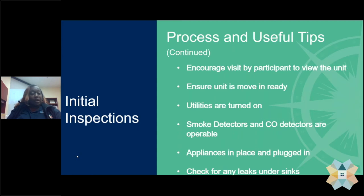If smoke detectors and carbon monoxide detectors are required, they should be operating and in place — not hanging — properly installed and functioning as designed. Appliances that are going to be provided, such as stoves and refrigerators, should be in place, plugged in, and functioning. We also suggest that you check for leaks underneath the sinks in both the bathrooms and the kitchen. This is something you want to do as you walk the property prior to the inspector's visit.